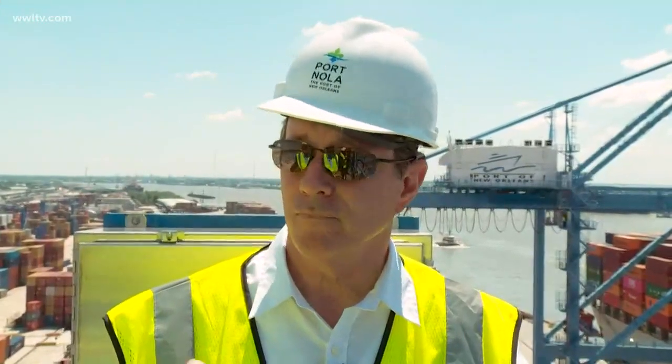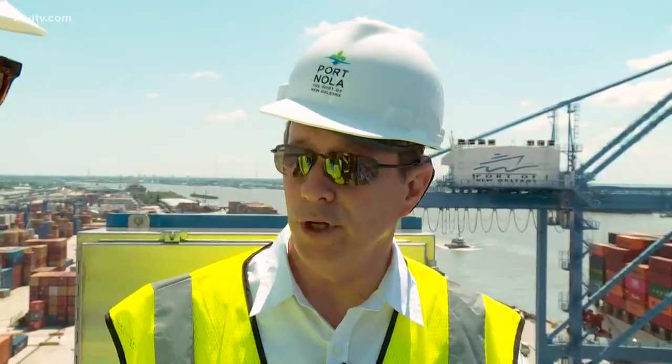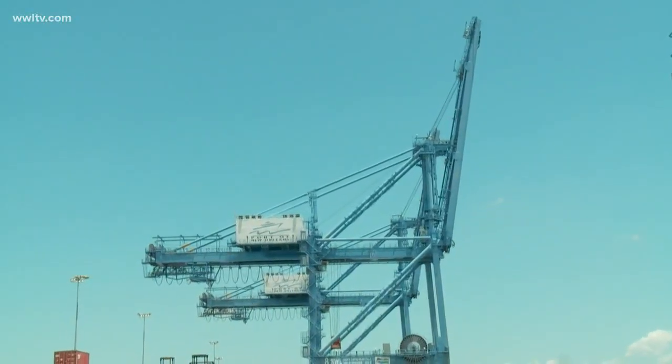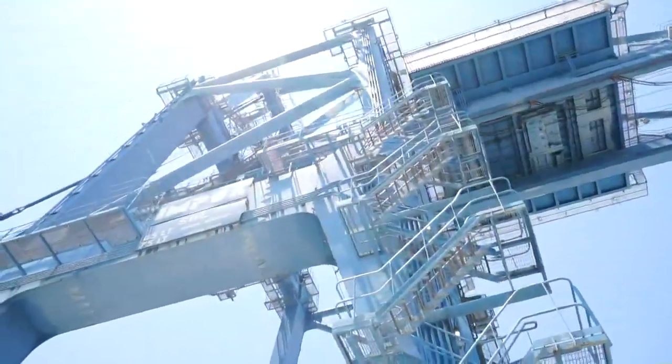It's a big job building these — it's a long time span. It takes almost two years, and it takes a lot of manpower and a lot of equipment. Then you have to ship them over here, so there's a lot involved in getting these cranes here. Setting them up will take almost three months as well, and we have to take some dock space out of commission to erect the cranes.